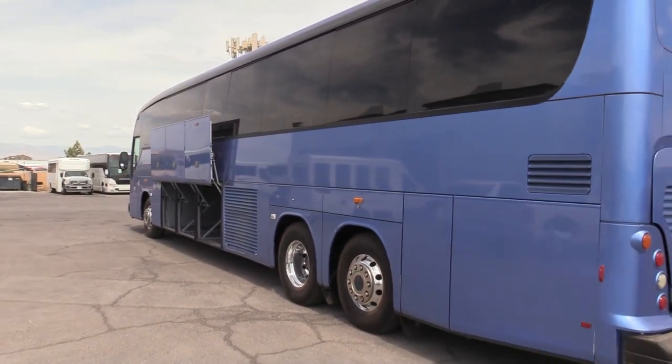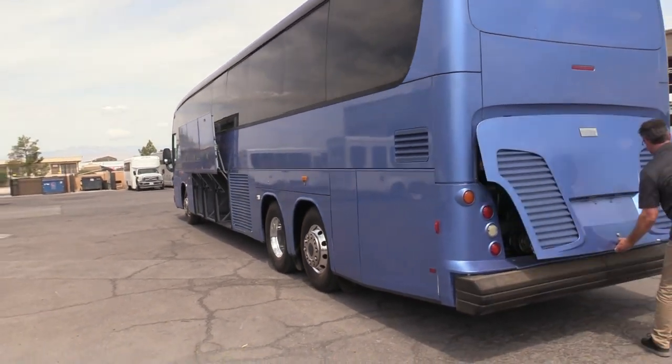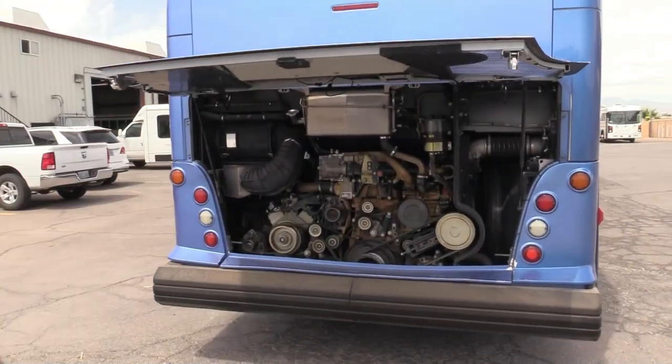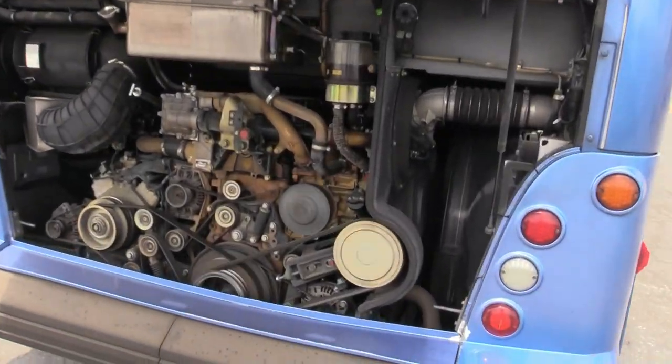Coming around to the rear of the bus, we've got that DD13 there humming along — only 214,000 miles on that engine.